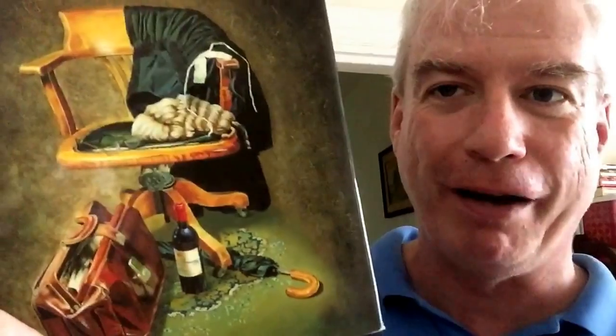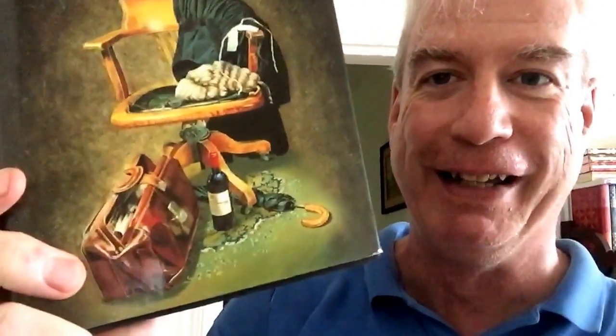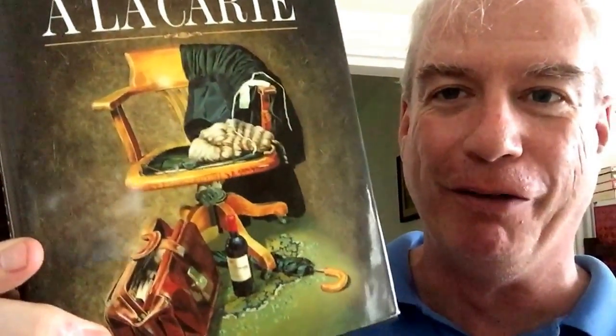This is Rumpole à la carte by John Mortimer — the adventures of his Old Bailey hack, Horace Rumpole. I love the stories in Rumpole à la carte, but I think I have this one mainly for the incredible cover art. Just amazing. Every single item of the Rumpole repertoire is there. Wonderful. Fantastic.